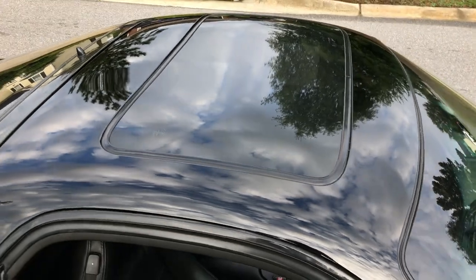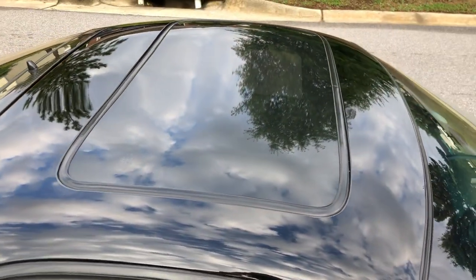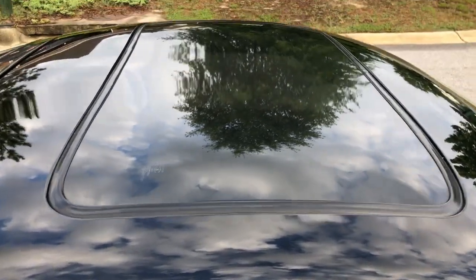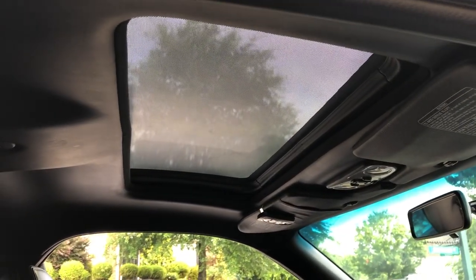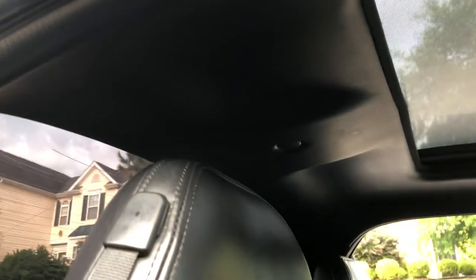It's got the factory sunroof — this is a PEP model, which is the touring trim, meaning it comes with leather seats and the sunroof. The seals are all fine, it works, and I can demonstrate that. I also have an insert that comes with the car that blocks out the sunroof if you don't want it. The roof is in good shape.